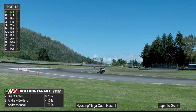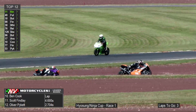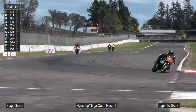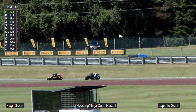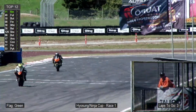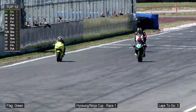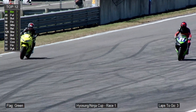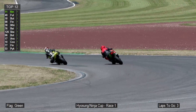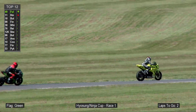Race number one here for the Carl Cox Motorsport Hyasung and Ninja Cups — a fantastic addition to the program, three races over the weekend, and this is race number one. It's the fourth class as part of round six of the New Zealand Superbike Championship. With two laps to go, Billy Fuller now takes the lead of this race going through the esses — but this is definitely not done for Tyler King.